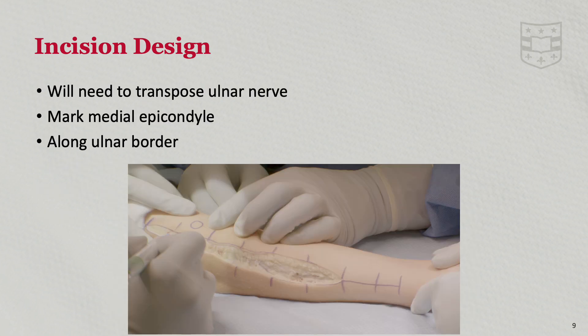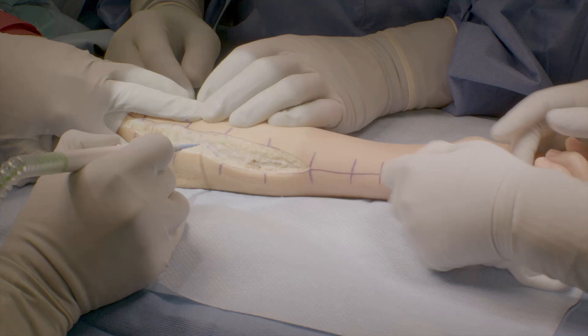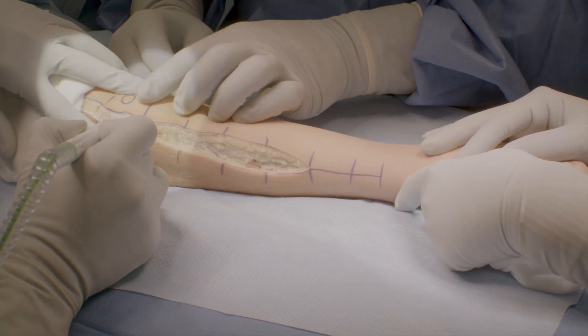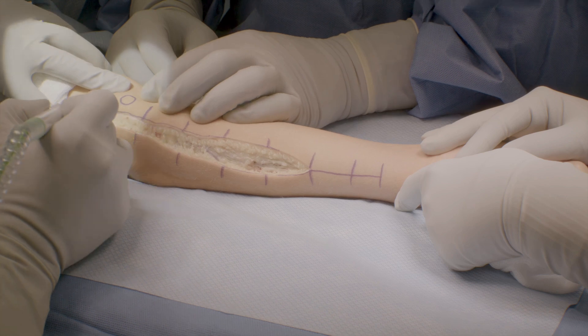For the incision, relevant landmarks are the medial epicondyle of the humerus and the wrist flexion crease. The incision is made approximately 4 to 5 centimeters proximal to the medial epicondyle on the medial distal arm, traveling posterior to the medial epicondyle and continuing on an anteromedial longitudinal course down the volar aspect of the ulna and extending down to the wrist. The length of the incision may vary depending on the severity of the contracture. The incision is carried down to the muscle fascia, and care is taken to identify and protect the cutaneous nerves.